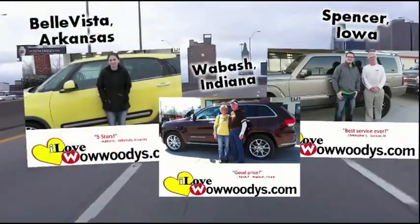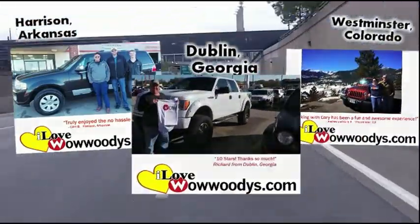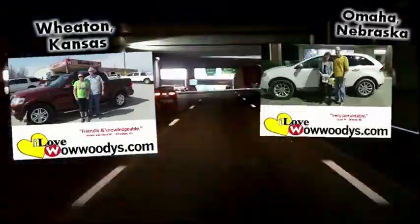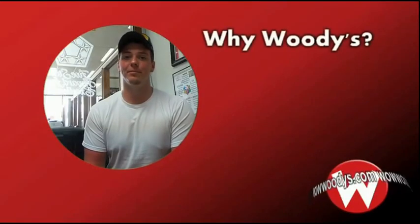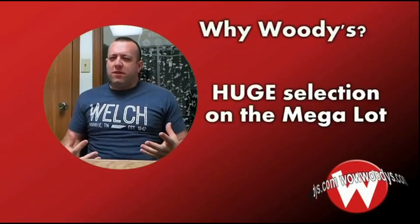I'm from Lincoln, Nebraska. I'm from Riley, Kansas. I'm from St. Joseph, Missouri. We live in Lee's Summit. It was a two-hour drive up and it will be a two-hour drive back, and it was well worth it. We have bought two vehicles in three weeks, so I think that says quite a bit. What do you think differentiates Woody's from other dealerships? The price and quality — they have so many different vehicles on the lot.